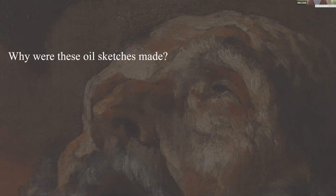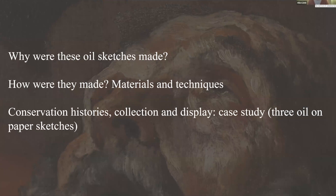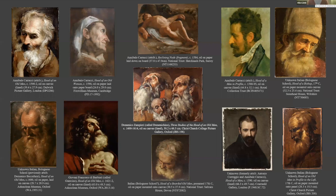Apologies for the technical issues. I'm going to begin with a brief overview of the group of sketches I worked on. The outline will cover: the reason for why they were created; a quick study of their materials and techniques; and finally their conservation histories, collection, and later display. For that last section I'll focus particularly on three works that are oil sketches on paper.